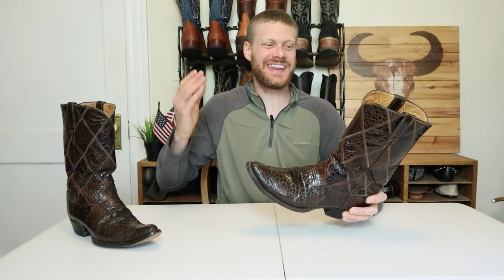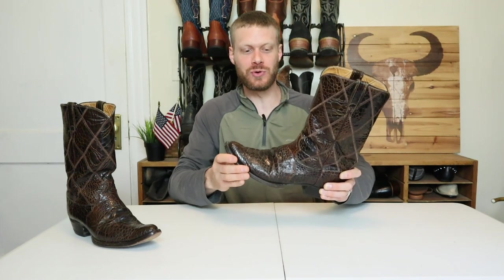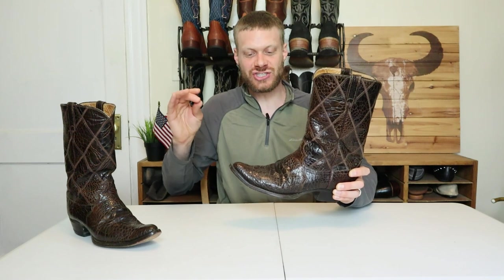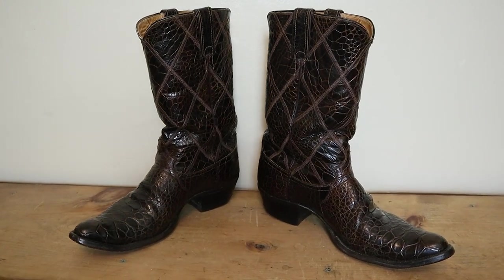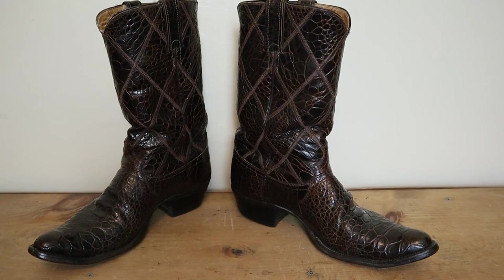Hey everybody, my name is Jeremiah Craig and today I have a holy grail find in the cowboy boot world, because this boot is no longer made and it's using leather which is now illegal to use. So this is a very rare boot indeed — it's a Justin pre-ban sea turtle boot and we're gonna get in close with the details today.